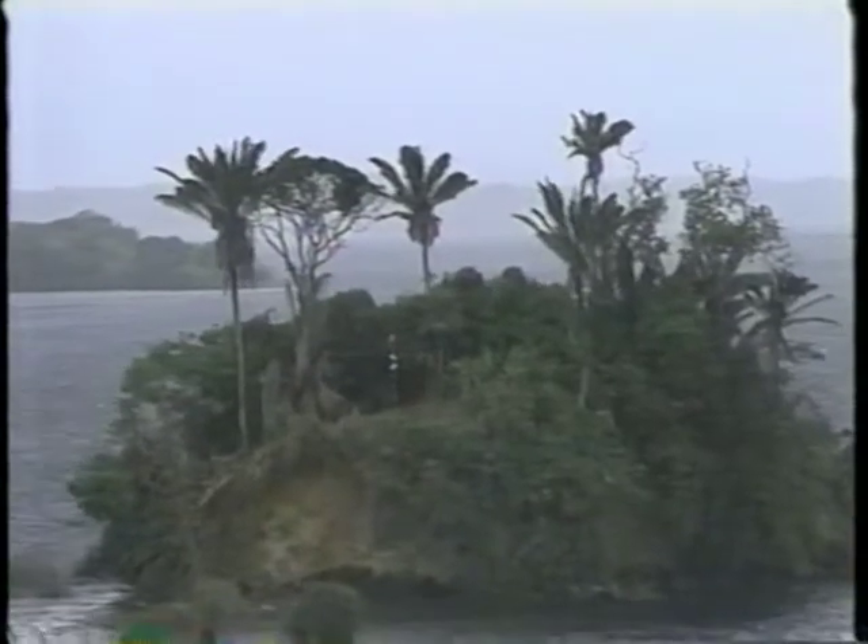Once through the locks, ships enter the man-made Gatun Lake. Formed by the waters of the Chagres River, the lake also contains hundreds of tiny islands with ecological microsystems which are natural laboratories for valuable research by universities and scientists.